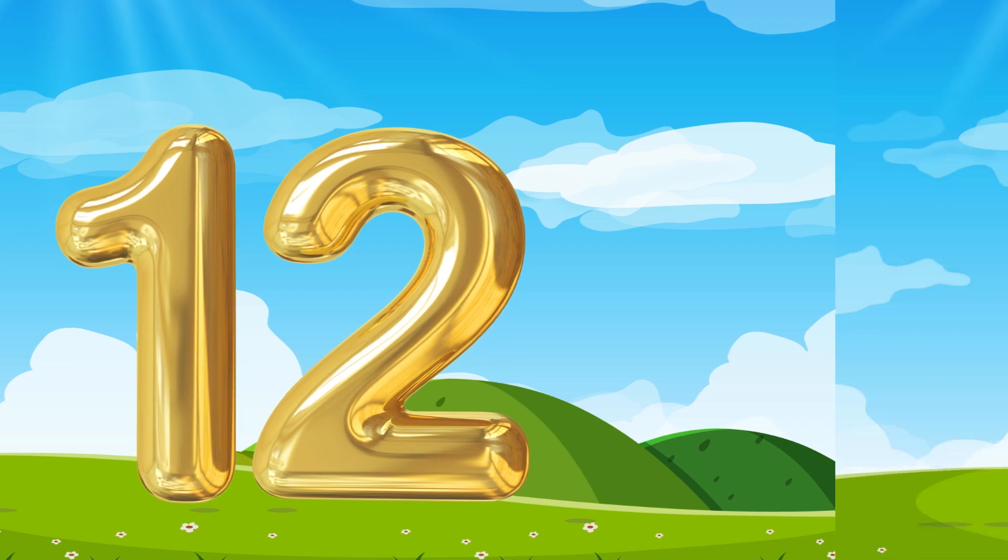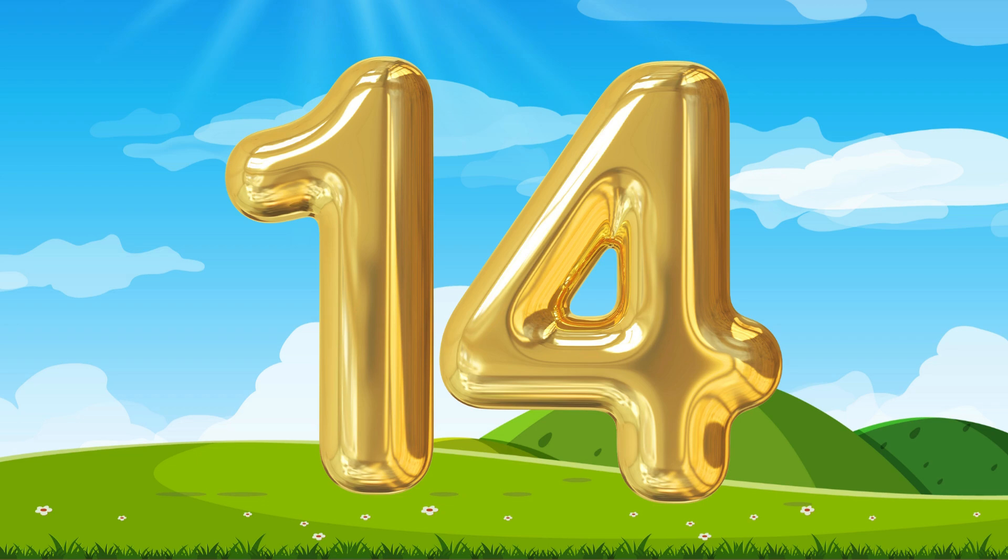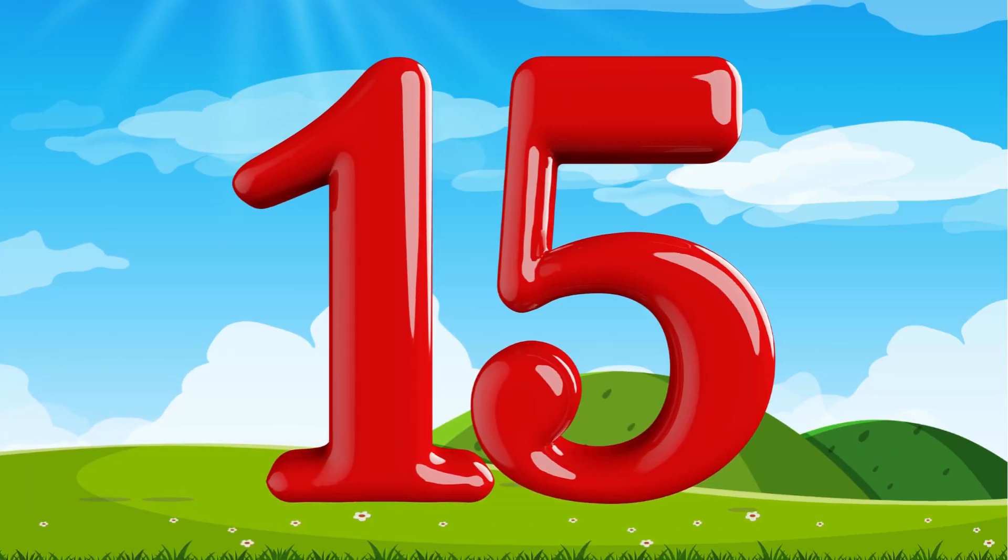Number 13. This is the number 13. Number 13, number 13. Number 14. This is the number 14. Fourteen, fourteen. This is the number fourteen. 15. This is the number 15. This is the number 15. Now let's do number 16.